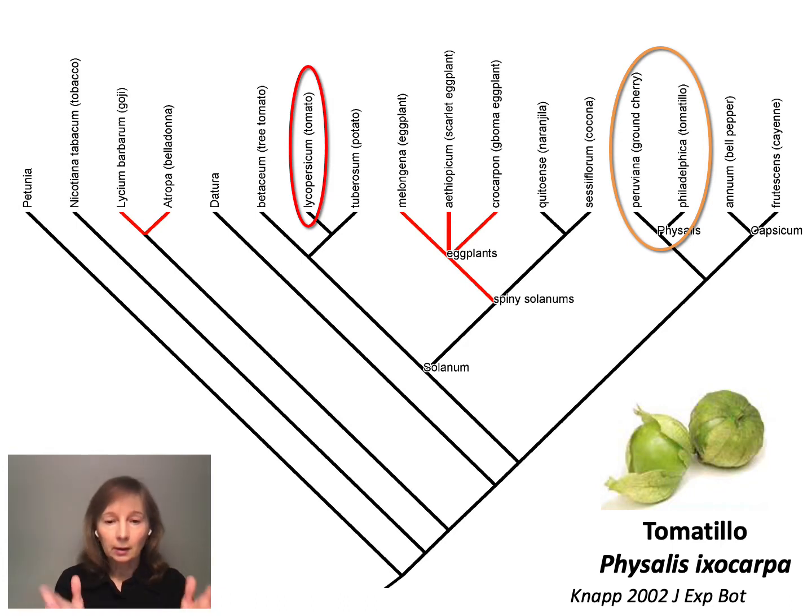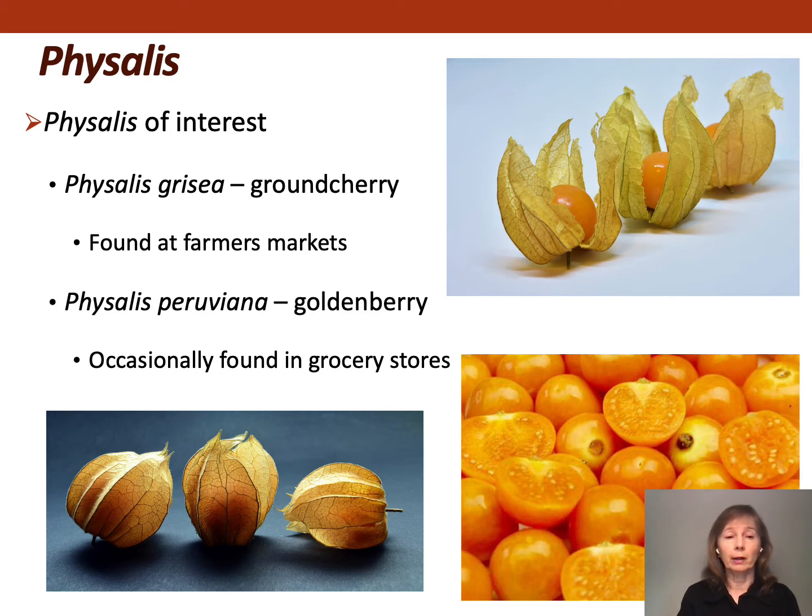We chose to stay within the Solanaceae, and we wanted to work with the Physalis because there was very little, if any, improvement that had been done. The Physalis you might be most familiar with is Tomatillo. However, we chose to work with ground cherry and golden berry because, in addition to answering our basic fundamental research questions, we felt there was potential for ground cherry and golden berry to be specialty fruit crops in the US.